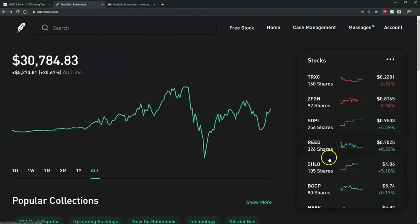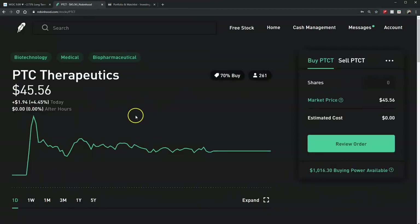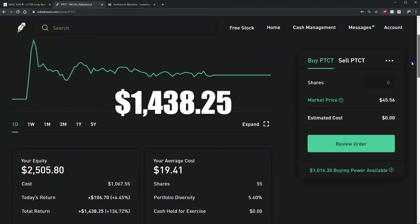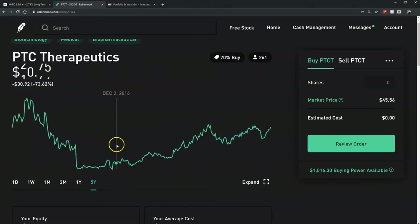The fourth best is PTCT — PTC Therapeutics. I bought this one back in July 2017, same as the last one. So far I'm up $2,505. If I show you where I bought it — July 2017, right around here — it's just been up. Even when it dropped, it wasn't that bad and it recovered pretty good. It's been kind of flat for the last year but it doesn't matter, it's still there. That is the fourth best.